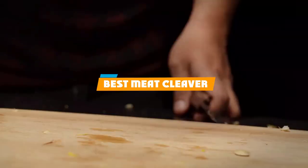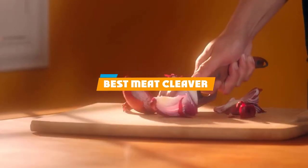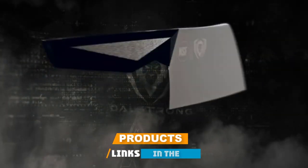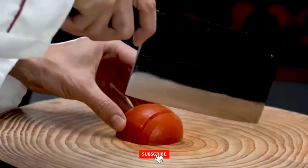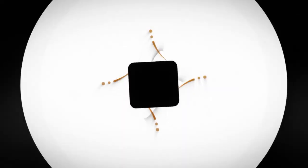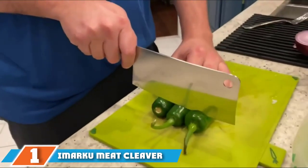If you are looking for the best meat cleaver, here's a list you must see. We made this list based on personal preference and rated it based on features, prices, quality, durability, and reputation of the manufacturer and customer feedback. We have included options for every type of customer, so let's get started.